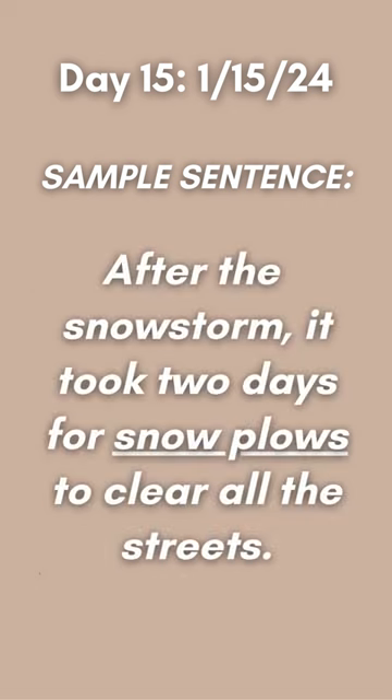And here is a sample sentence: After the snowstorm, it took two days for snowplows to clear all the streets.